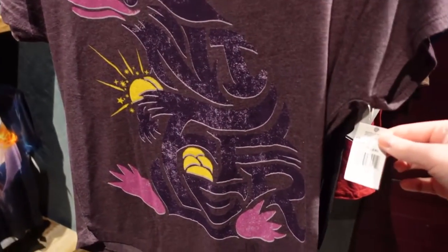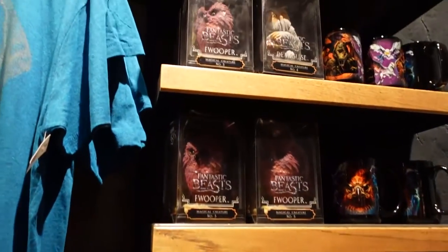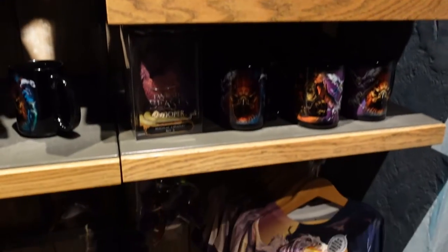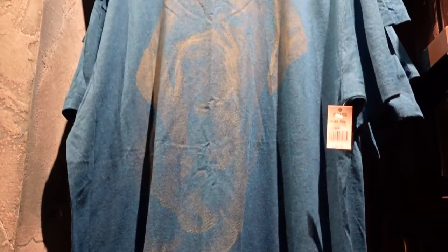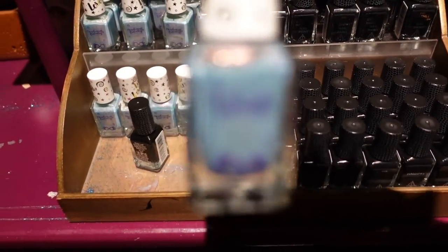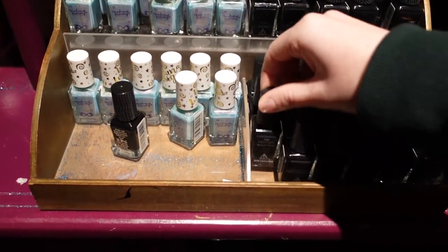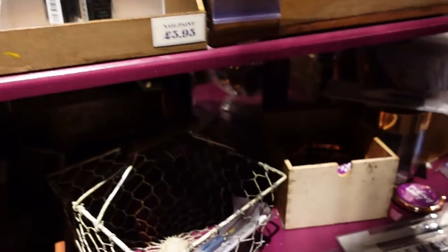We have this Niffler shirt for £28. And there's some more Fantastic Beasts items over here — like mugs and such. How much is this shirt? £26 for that one. There's a makeup section — there's this 'Exceptionally Ordinary' nail varnish, and there is a Deathly Hallows one. What else — more nail varnish.